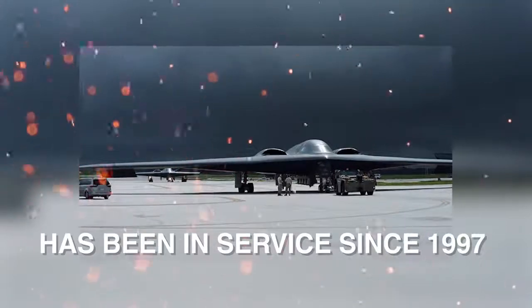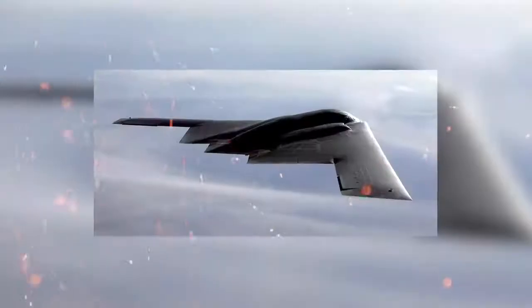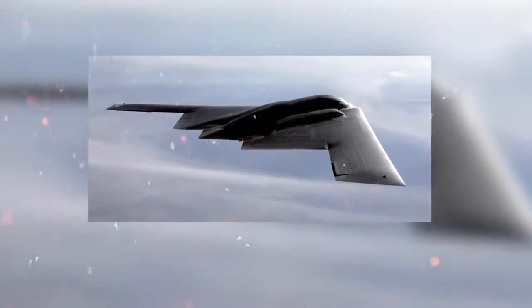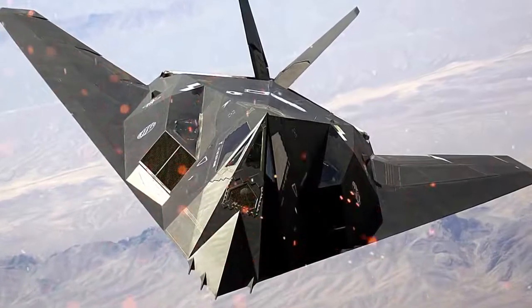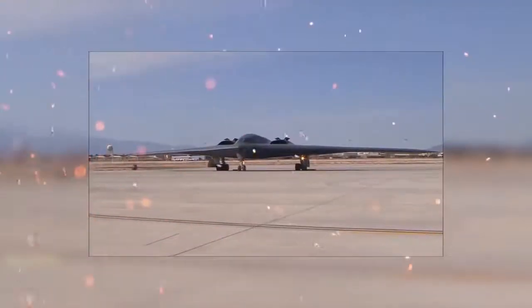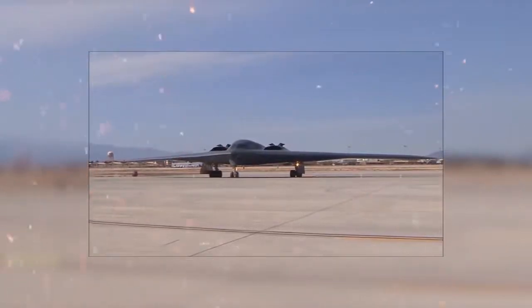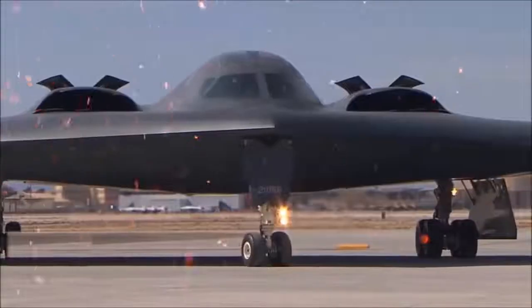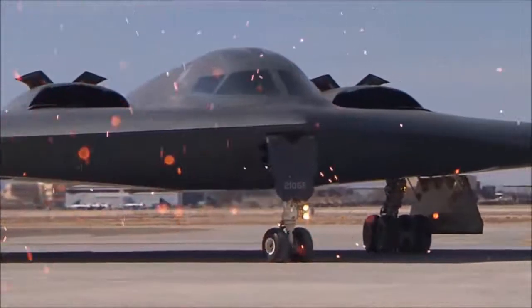The B-2 Spirit has been in service since 1997, and is only the second aircraft designed with advanced stealth technology after the Lockheed F-117 Nighthawk attack aircraft. Though designed originally as primarily a nuclear bomber, the B-2 was first used in combat dropping conventional, non-nuclear ordnance in the Kosovo War in 1999. It later served in Iraq, Afghanistan, and Libya.